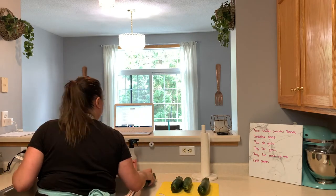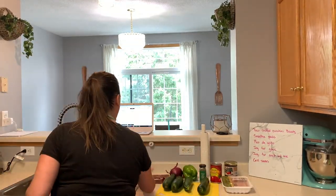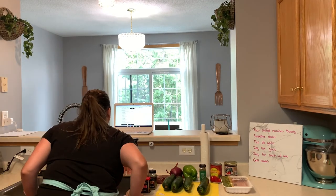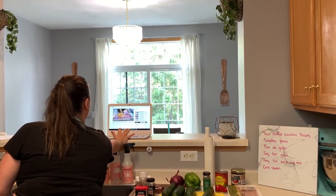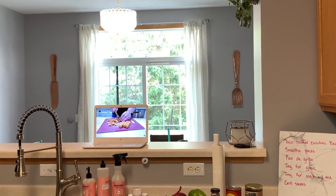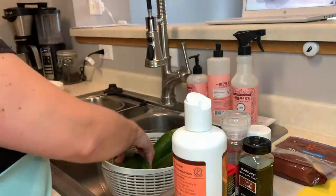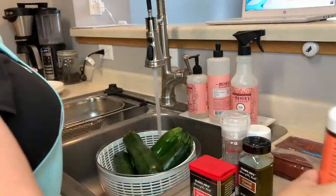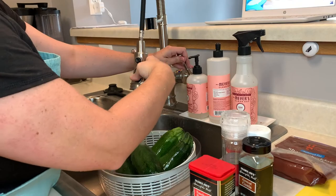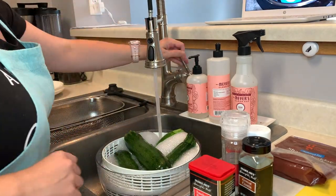I'm starting out with the thing that will take me the longest for this meal prep, which is the stuffed zucchini boats. I don't know about you guys, but I love watching other meal prep videos while I'm meal prepping. Do you like to watch them before you meal prep for some motivation, or do you like to have them on in the background while you're cleaning or meal prepping? Comment down below and let me know.